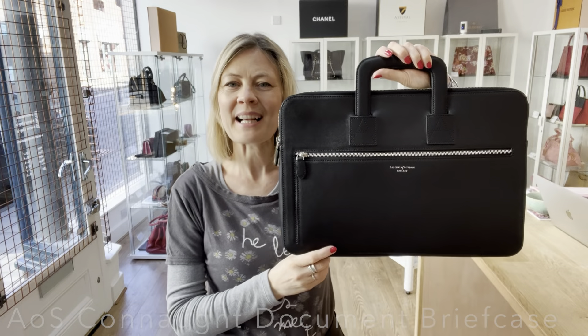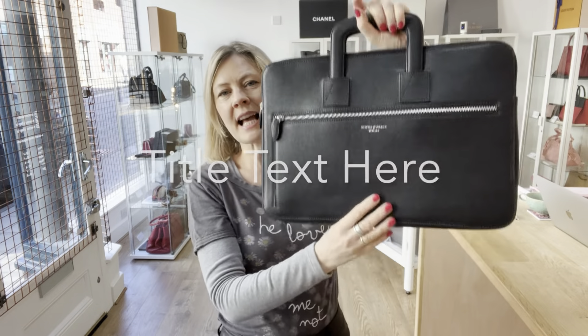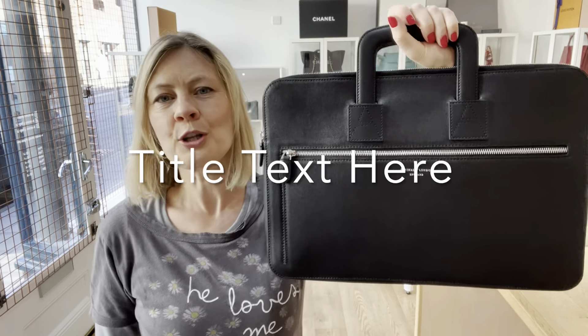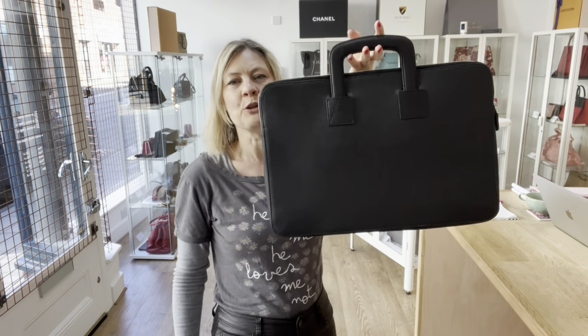Hey bag lovers, welcome back to Arm Candy. We've got a gorgeous Aspinal bag for you today — it's an Aspinal of London Connacht Document Briefcase and it is beautiful.